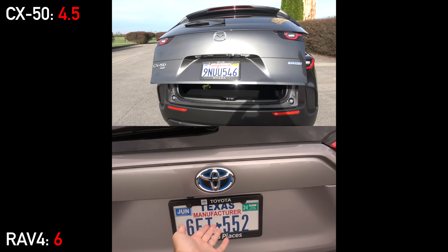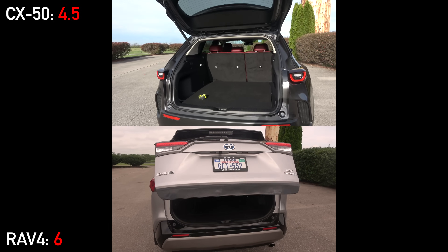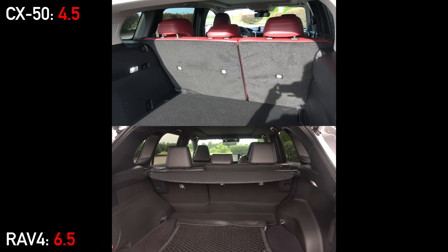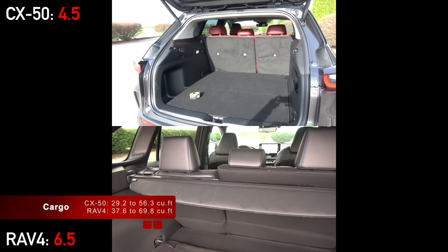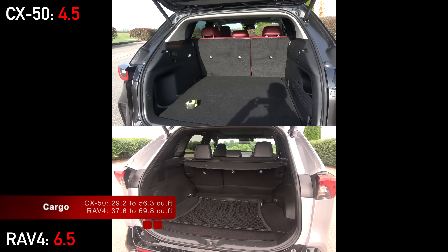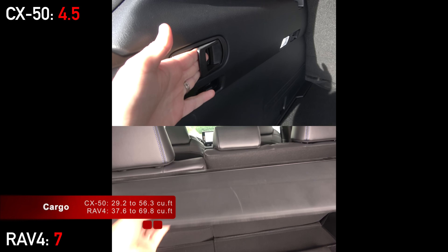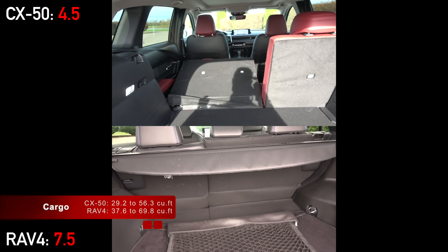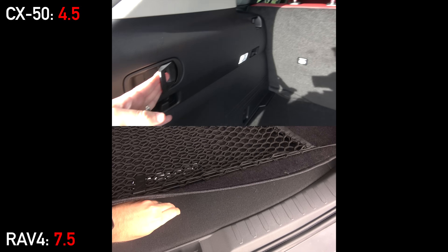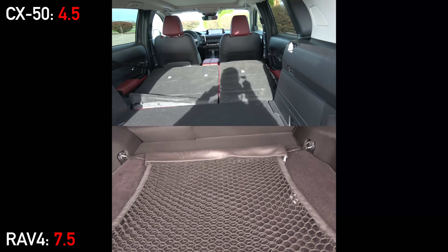Both have power tailgates, although only the RAV4 has a hands-free kick to open. Once open, you'll surprisingly see that the shorter RAV4 actually has a space advantage — Toyota's packaging allows 21% more maximum cargo space with the back seats folded down, and that's despite the fact that both have spare tires. Mazda fights back by having handles that easily fold the seats down without having to walk around to the second row.